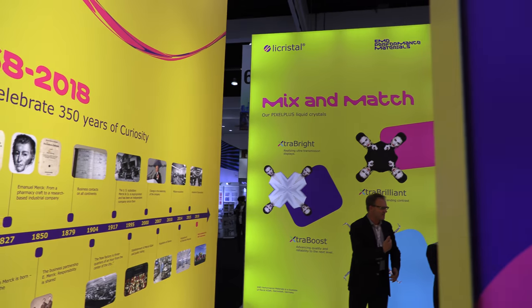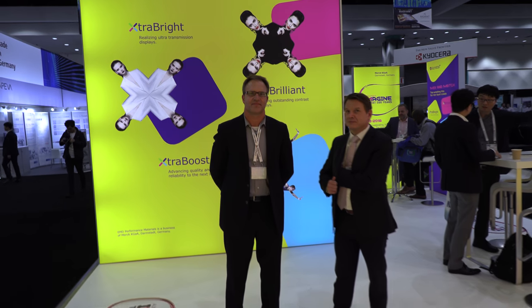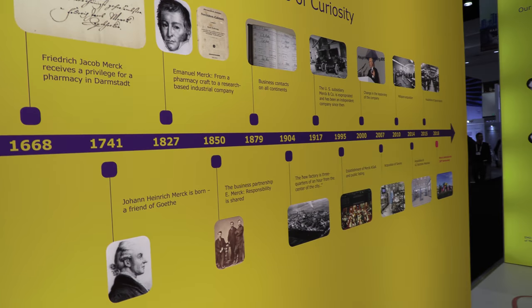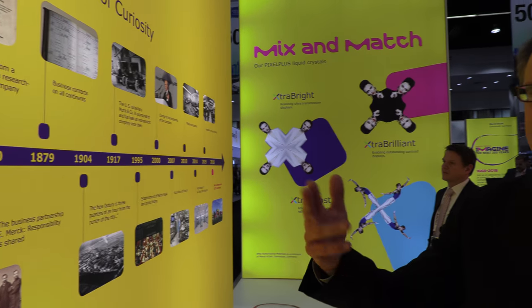We're here with Merck at SID Display Week. Merck has a long history — I'm Michael Widdick. So the history of Merck: we were founded in 1668 and we are celebrating our 350th anniversary this year. We started out as a pharmacy in Darmstadt, so pharmaceuticals and medicine.